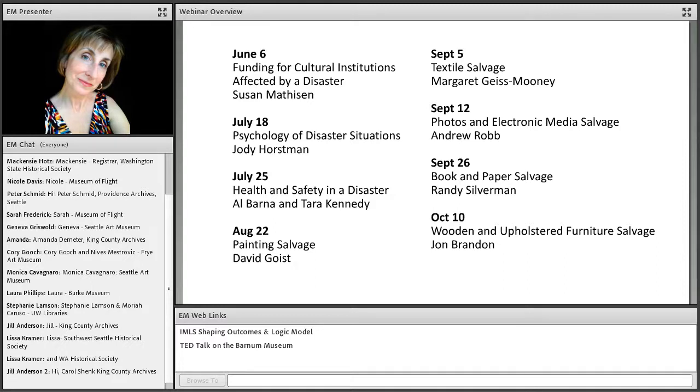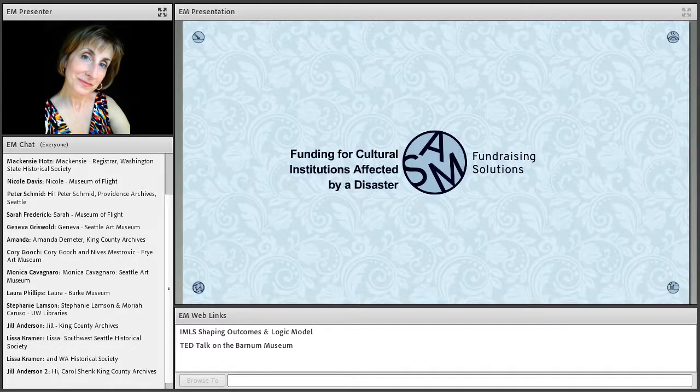Thank you, Jeff. Welcome, everybody. Glad to see you here. I'm excited to be the first one — I'm usually the last one in this series, so this is a different take. Let's get started. So you've had a disaster. And while you're all dealing with that damaged structure or your water-logged collections, you also need to think about how you're going to pay for it all.